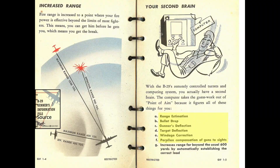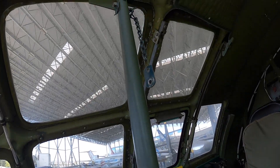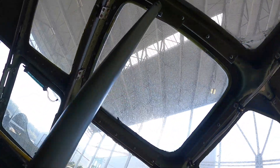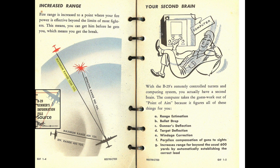The computer calculated a ballistic solution accounting for lead, deflection, atmospheric characteristics, and bullet drop. Each machine gun fired up to 14 rounds per second, with an ammo mix of 500 rounds of 100% armor-piercing incendiary cartridges per gun. No tracers were included in the ammo mix. Since closing speeds were fast for head-on attacks, gunners were instructed to open fire at 1,500 yards rather than the usual 900 yards used at other B-29 gun stations.